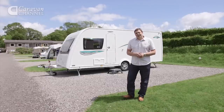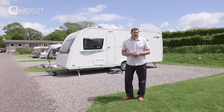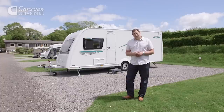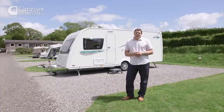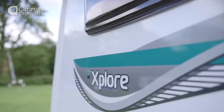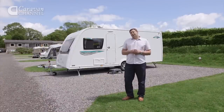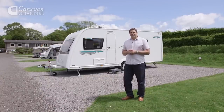Once upon a time, buying a cheap caravan meant forgoing many of the comforts enjoyed by more well-heeled tourers, but luckily times have changed. Competition in the affordable sector has never been stronger and that's great news if you're in search of a bargain. Take this Explore 504. When you're going up against the likes of the Sprite and Venus ranges and Bailey's Pursuit, the Explorer Group's entry-level range had to be pretty good. Luckily, it's a belter.